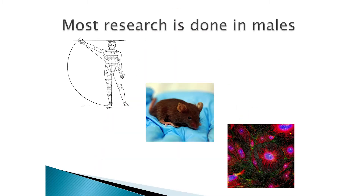There are many reasons why drugs fail, and fail more often for women. One reason is that most research is done in males, whether humans, animals, or cells and tissues.